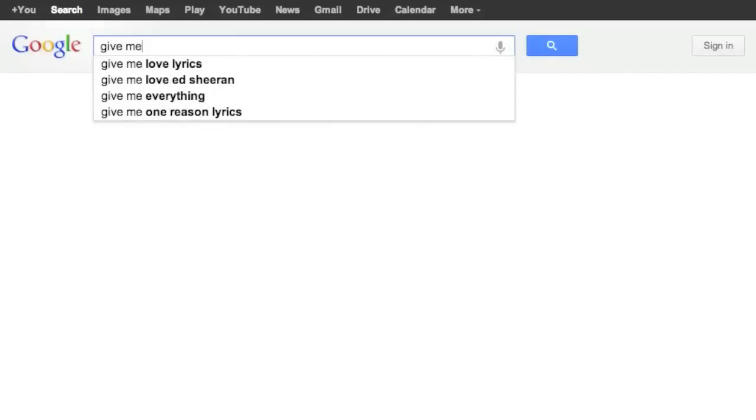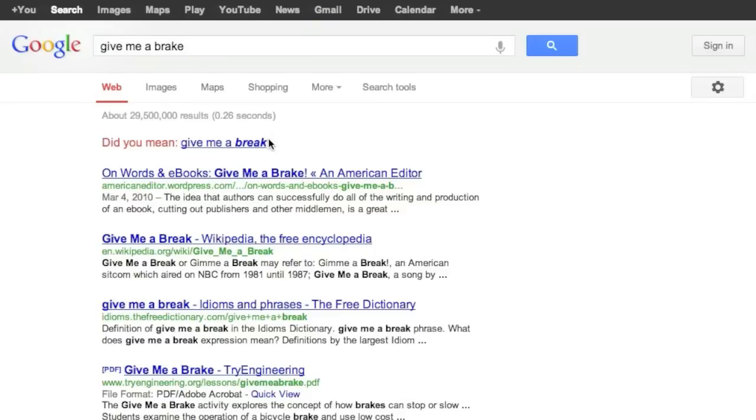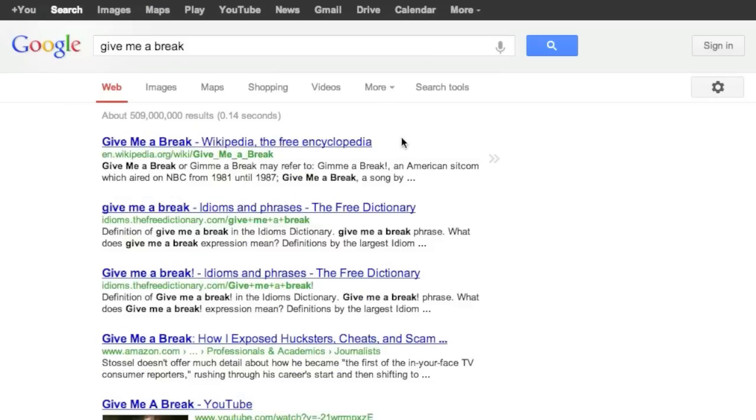You can even use the Google Speller to check which form of a word to use — B-R-E-A-K or B-R-A-K-E. The 'did you mean' suggests gently that you probably meant B-R-E-A-K. Search on.